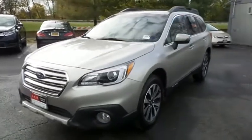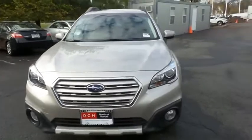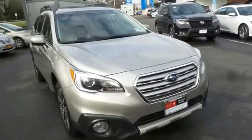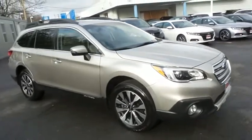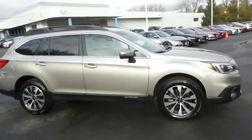Here we're taking a look at a gorgeous 2017 DCH Economy pre-owned Subaru Outback Limited with symmetrical all-wheel drive, finished in tungsten metallic paint with ivory leather seats, powered by a 2.5-liter four-cylinder engine and a CVT transmission.